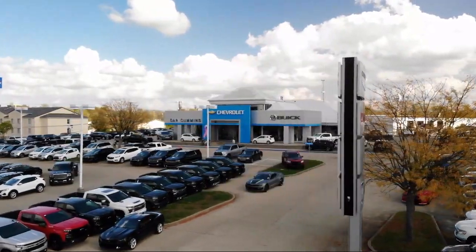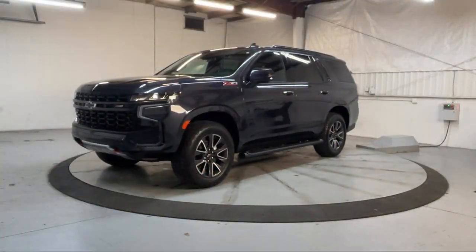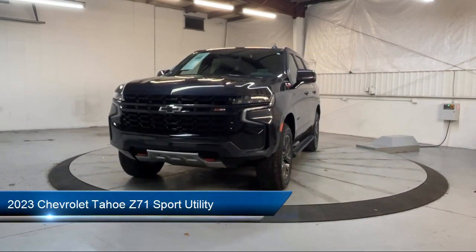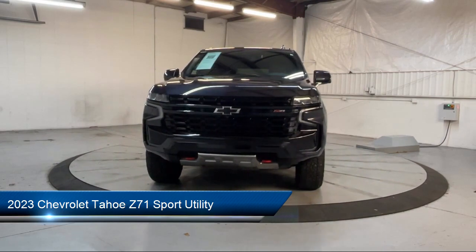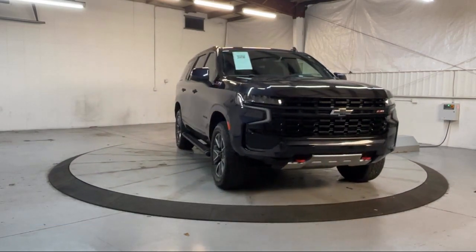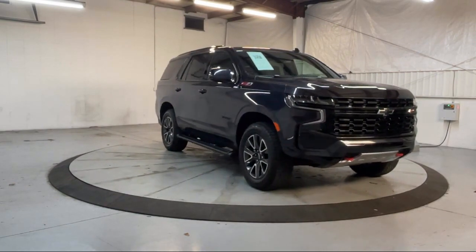Welcome to Dan Cummins of Georgetown. Here's a look at one of our many great vehicles for sale. This vehicle comes equipped with OnStar and Chevrolet Connect emergency communication system, navigation, rain sensitive windshield wipers, and lane change alert with side blind zone alert.